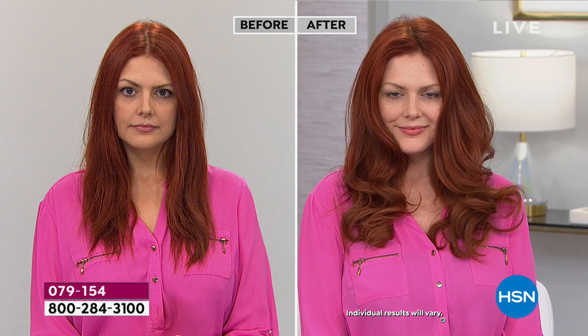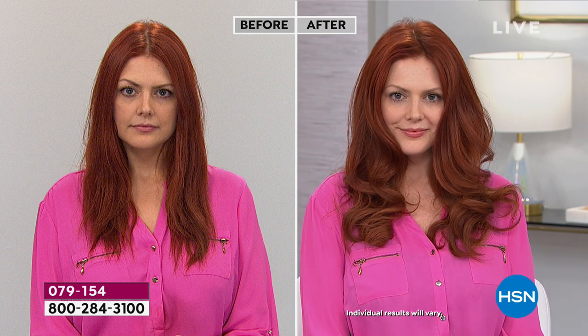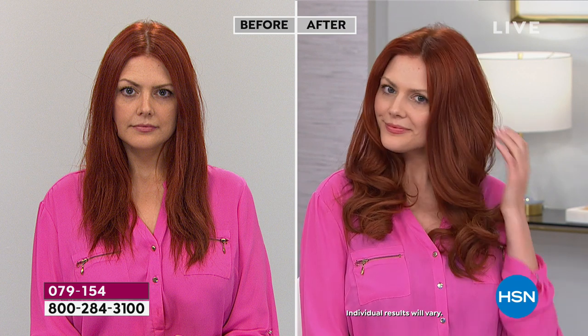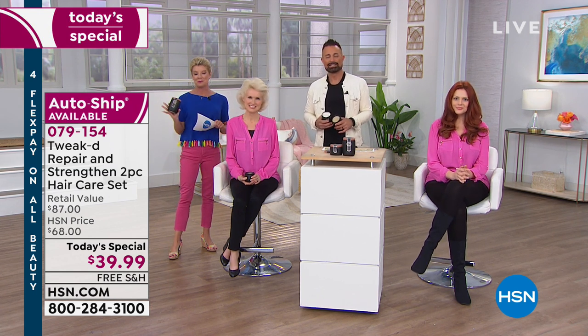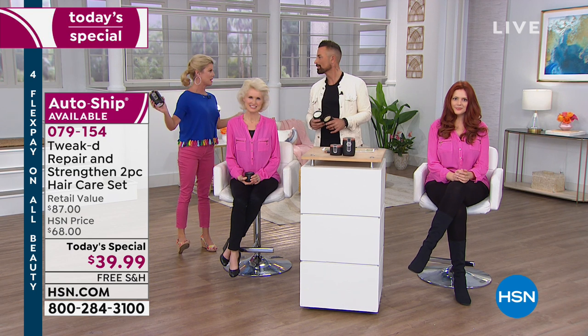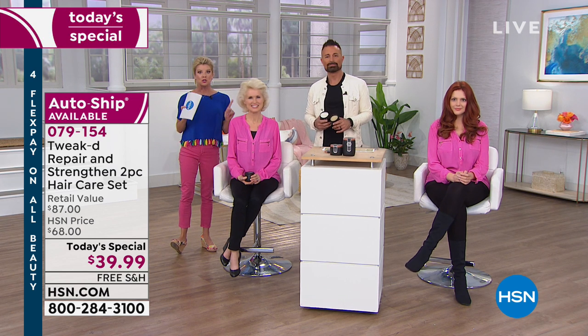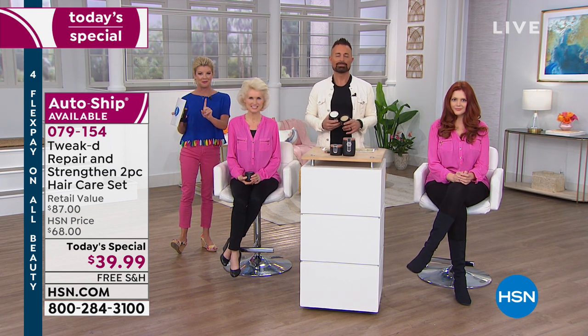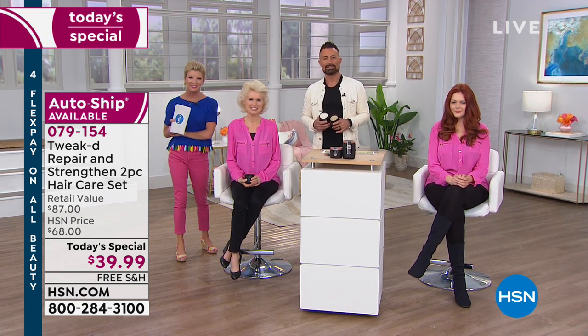We're close to 14,000 now or over that today. I love this today's special - so excited for you to get this home and try it. We just welcomed over 300 first-time shoppers with today's special, welcome - we love having you part of our family. Coming up next: the Juicy Couture fragrance at the best price anywhere worldwide. It's customer appreciation month here at HSN.